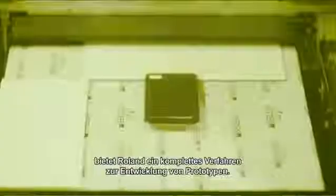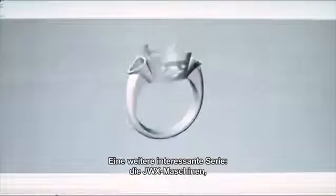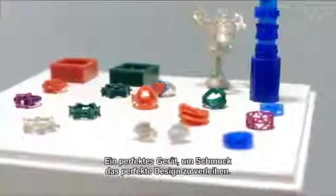Roland DG can offer a complete prototyping process from A to Z. Another interesting range are the JWX machines, specially developed for the jewelry design industry — a perfect tool to quickly design or redesign jewels to the perfect shape.